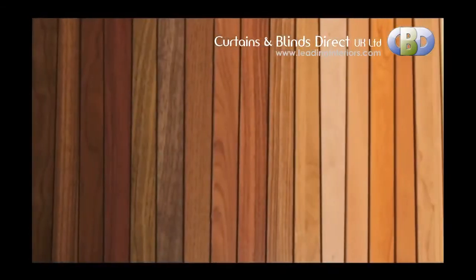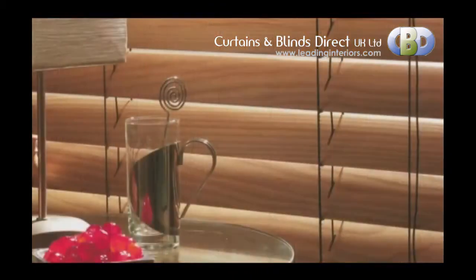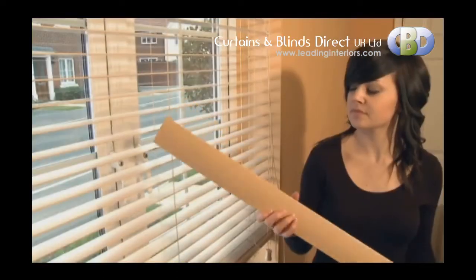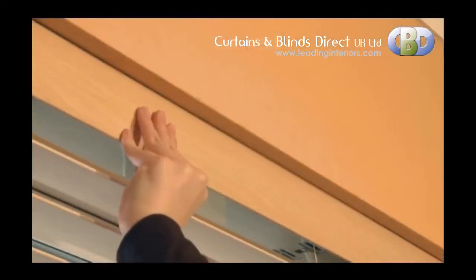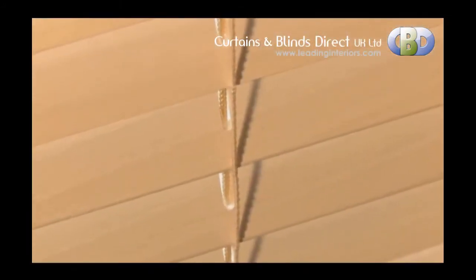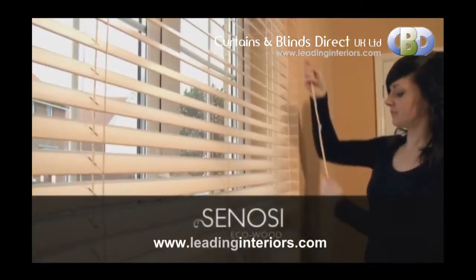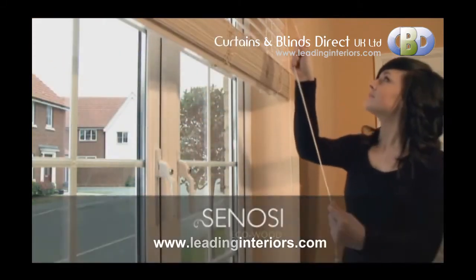With a vast range of colours, slat sizes, bespoke ladder tape finishes and control options, this product really can be tailor-made to suit you. It boasts a high specification metal head rail and comes with a free matching valance to complete your look. Unlike other wood venetians, the Eco Wood range enables the beauty of a wood venetian to be achieved without compromising on performance or quality. The Sonosi Eco Wood Venetian Blind is the perfect choice for style and value for money.